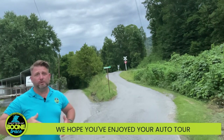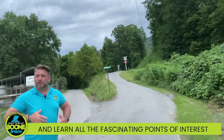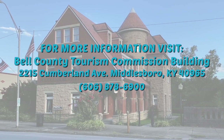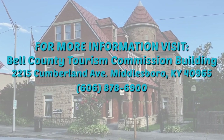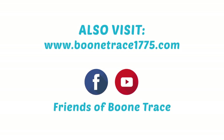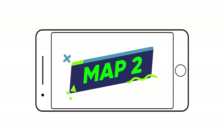We're finally at the Knox County line. We hope you've enjoyed your auto tour of Boone Trace through Bell County. We want you to learn the route, get in your car and drive it yourself, and learn all the fascinating points of interest and features along the way. For further information, visit the Bell County Tourism Commission Building at 2215 Cumberland Avenue in Middlesboro, Kentucky 40965, or the Friends of Boone Trace website at www.boonetrace1775.com. Look for map number one on the website, which has to be read on a computer, and map number two on the Avenza app, which can be downloaded onto a mobile device.